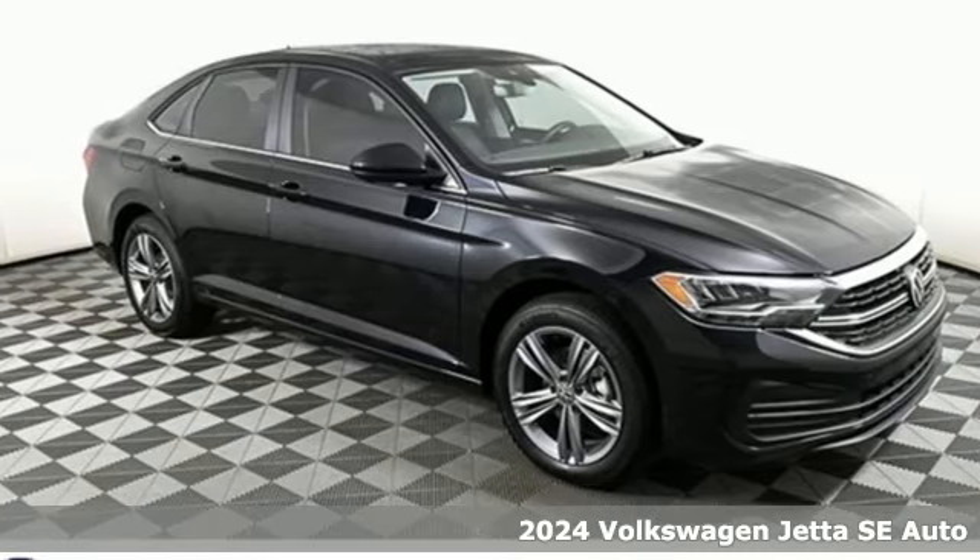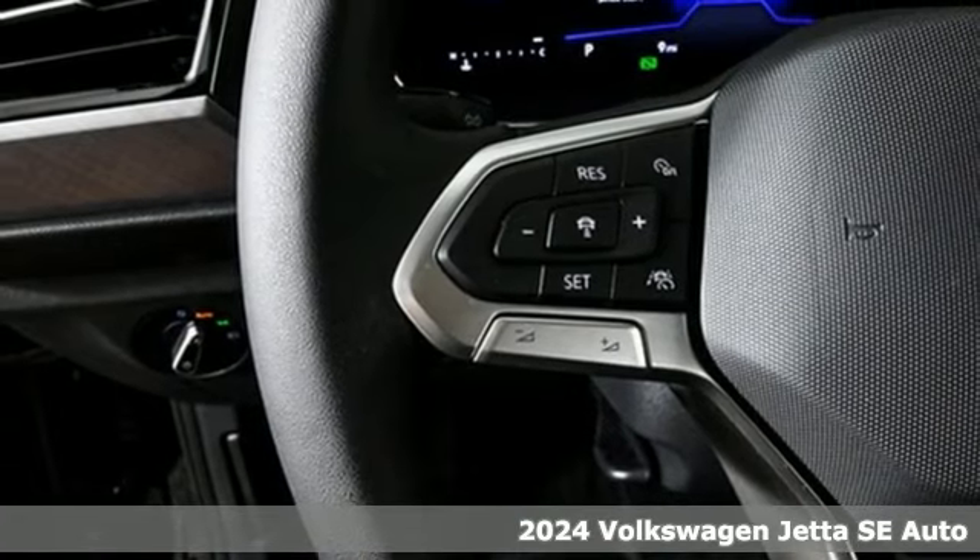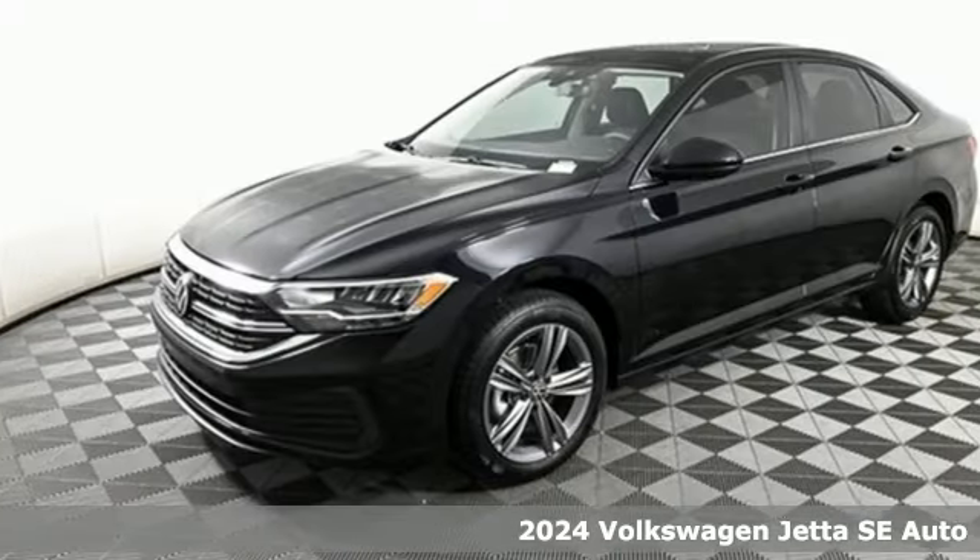Here's a new 2024 Volkswagen Jetta. Performance, fun, efficiency. The Jetta moves you forward in all the right ways.